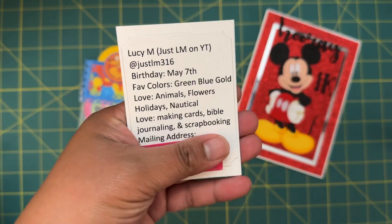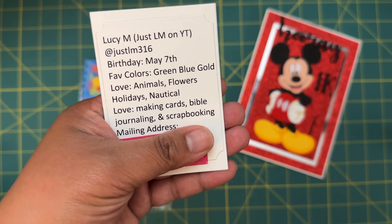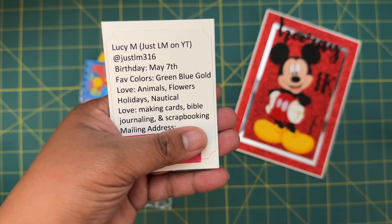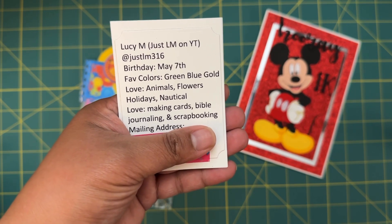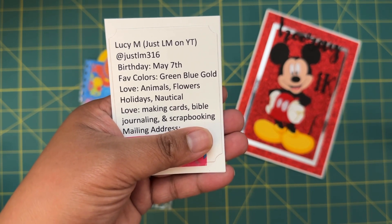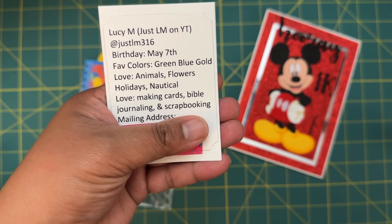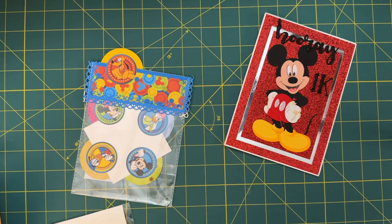Her birthday is May 7th, her favorite colors are green, blue, and gold. She loves animals and flowers, holidays, nautical themes, and she loves making cards, Bible journaling, and scrapbooking.